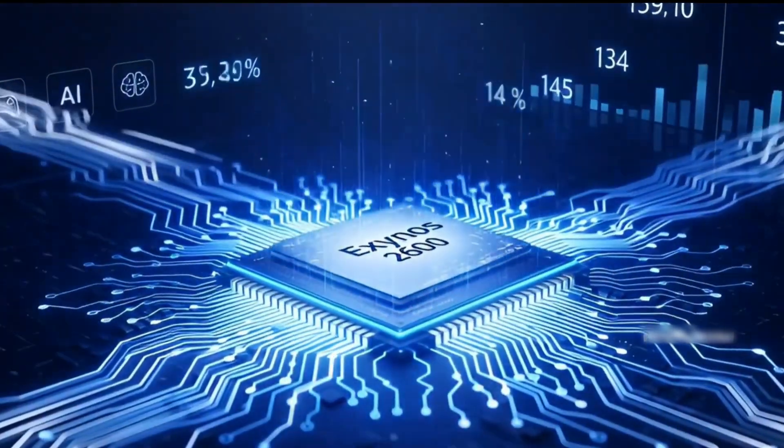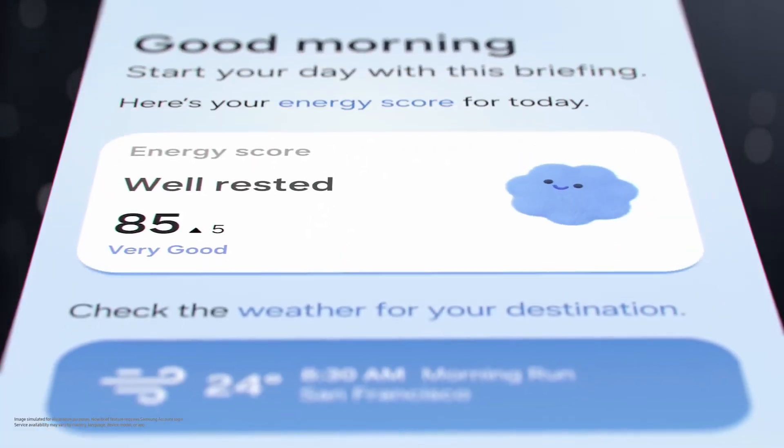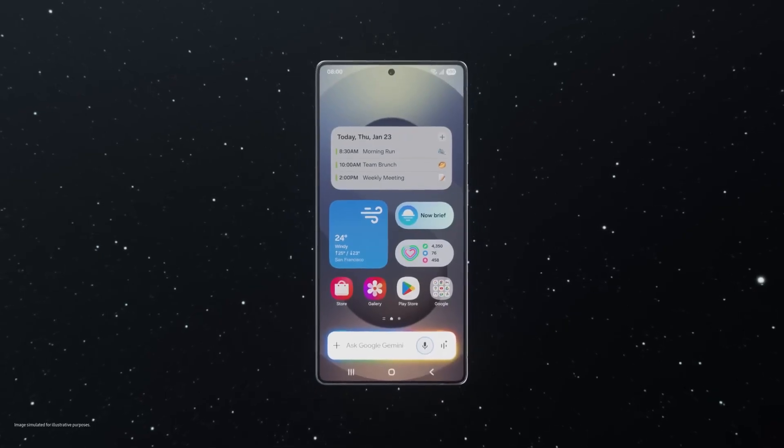Samsung's bet with Exynos 2600 is simple to describe: put more AI power on the edge, meaning on the phone itself, so it can work instantly, privately, and all day, without always calling the cloud.